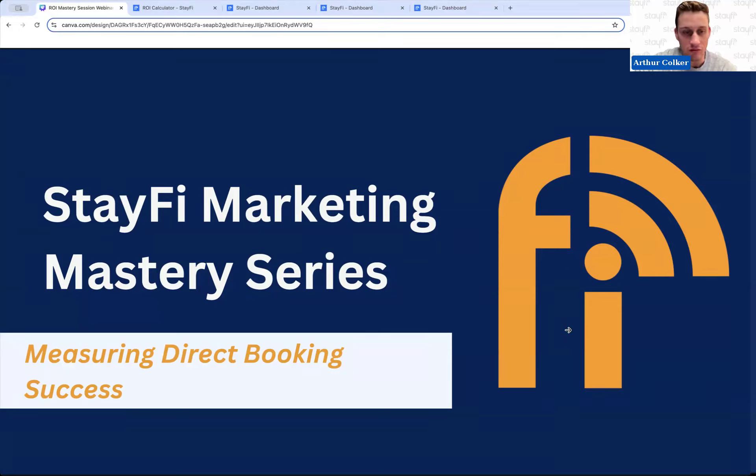Today's session is all about measuring direct booking success, which is actually quite a complicated subject with many different levels. I'm going to cover a lot of the basics around this type of analytics, some more advanced things, and show you how to get some of this information out of the StayFi platform. This is an exciting topic, something a little bit different than what we've done in the past, and hopefully it will make your direct booking strategy even more successful.